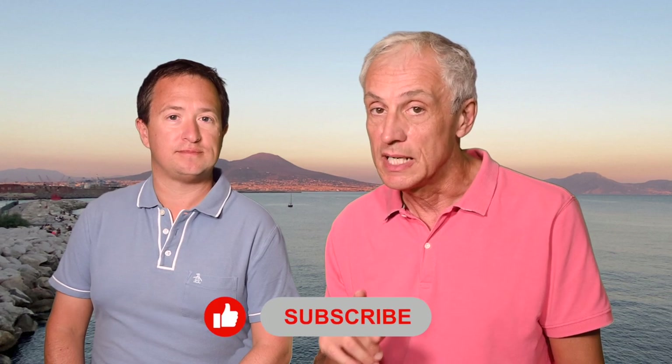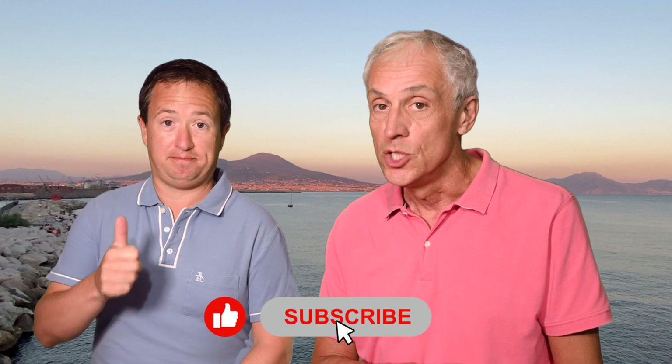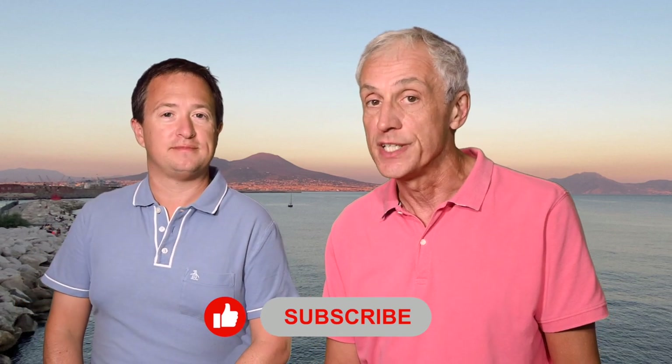Hi everyone, I'm Rick and I'm Andrea, and today we'll tell you everything you can do in Naples, Italy on your own if you're visiting during your cruise. If you like travel videos like this one, now is a great time to hit the subscribe button down below so you'll never miss any future videos.